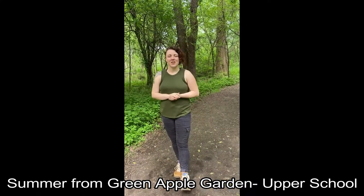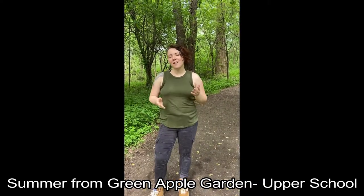Hi everybody! My name is Summer. I'm a teacher at Green Apple Garden Play Schools. And in celebration of International Mud Day tomorrow, join me and my friends as we go on a safari and find nature tools to make paint brushes — and we get a little muddy.